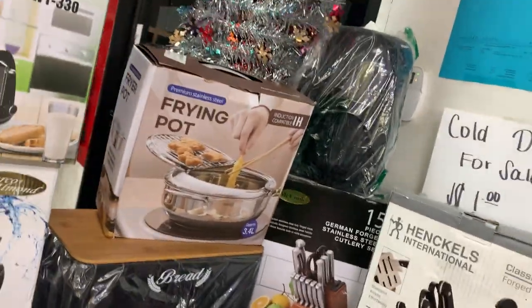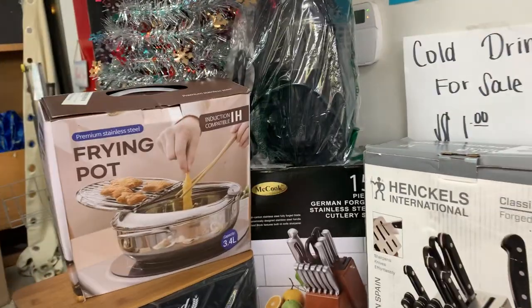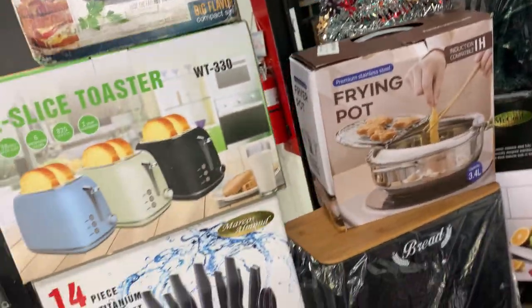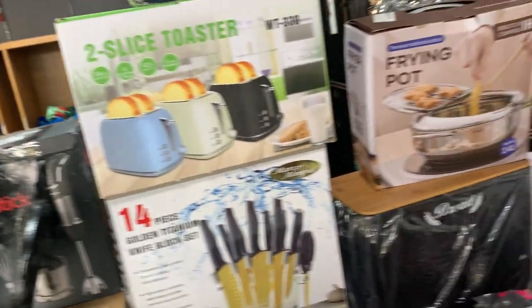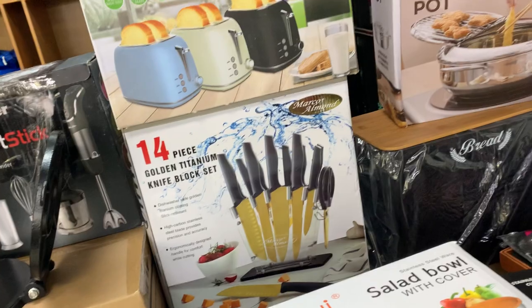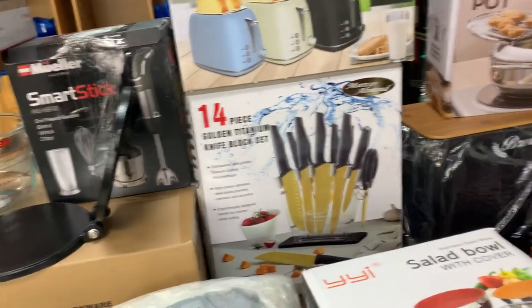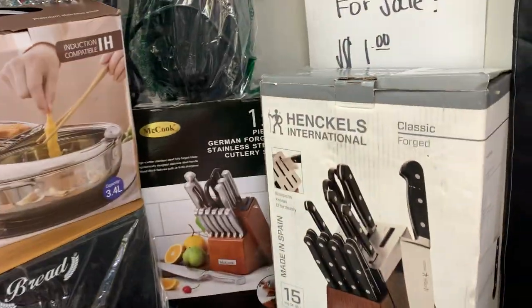Welcome back! This is the last week before Christmas, so you better get in here and get these deals. Our bins are loaded, we've got a lot of good stuff. For you last-minute shoppers, we have your hookup — we literally have a ton of stuff this week.